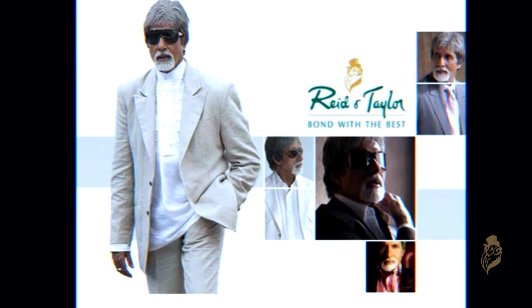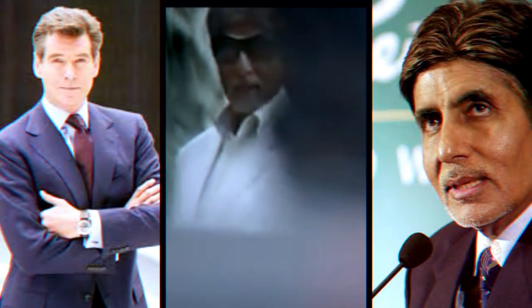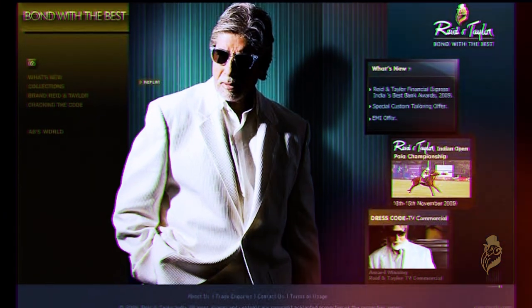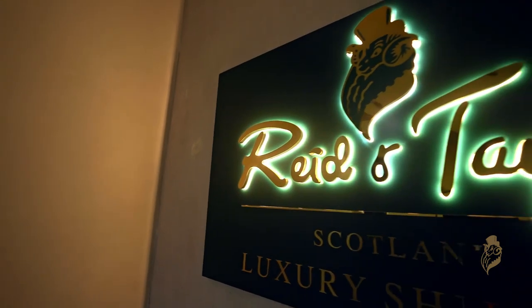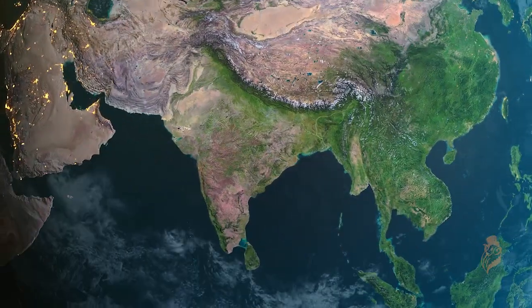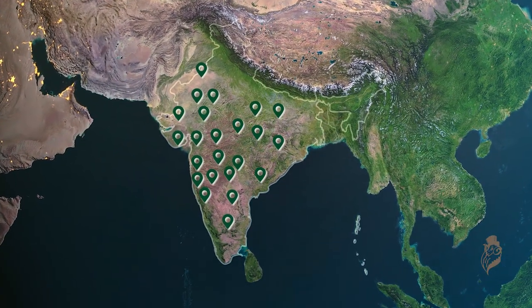Reid and Taylor has been known for its premium quality and high-value brand endorsements by celebrities like Pierce Brosnan and Amitabh Bachchan. Today, the brand employs around 2,500 people and is present in more than 1,200 multi-brand outlets across India.